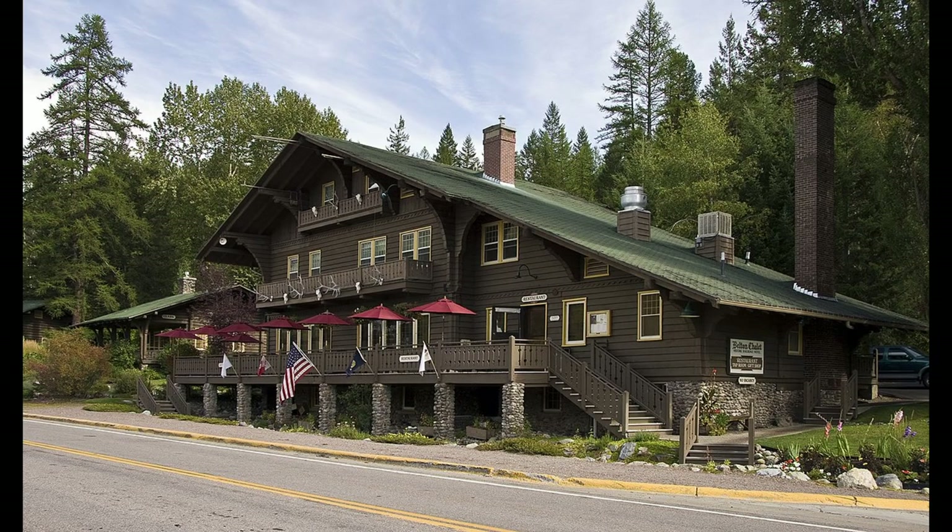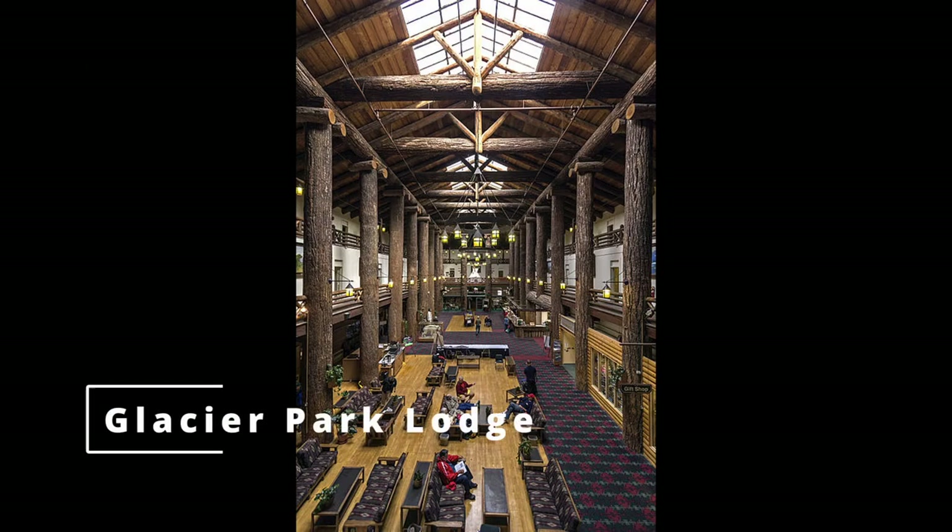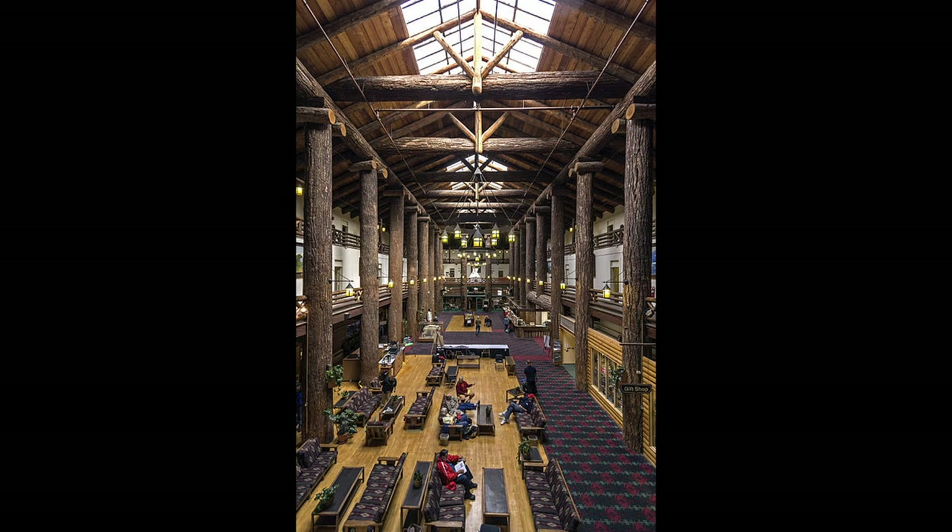The Glacier Park Lodge is another historic hotel located just inside the east entrance of Glacier National Park. It offers stunning mountain views, a heated outdoor pool, and an on-site restaurant. The hotel also offers guided tours and activities for guests.